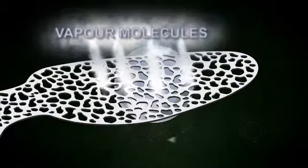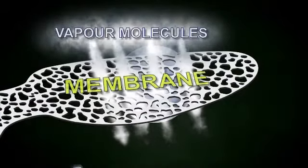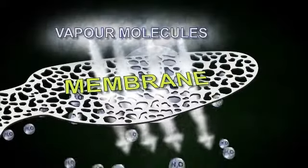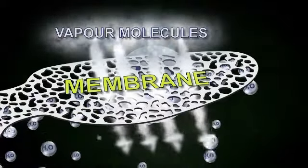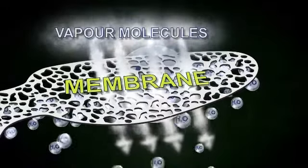The most important element is the breathable waterproof membrane. The micropores in the membrane are larger than steam molecules but smaller than a drop of water, so the sweat is expelled and the water can't get in.